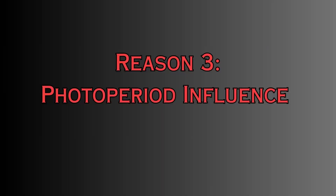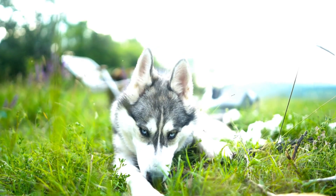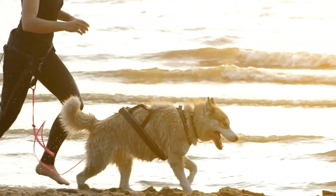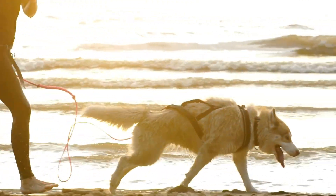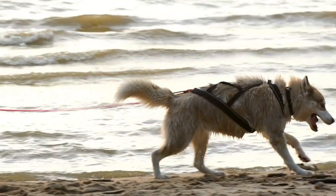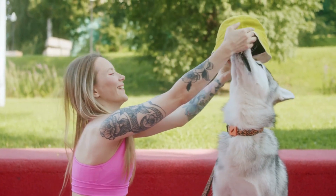Reason number three: photoperiod influence. The shedding patterns of huskies are also influenced by changes in daylight duration, known as photoperiod. As the days get longer in spring and summer, the increased exposure to light triggers hormonal changes in these dogs. This, in turn, prompts the shedding of the dense undercoat. Understanding this biological connection helps husky owners anticipate and manage the shedding cycle more effectively.